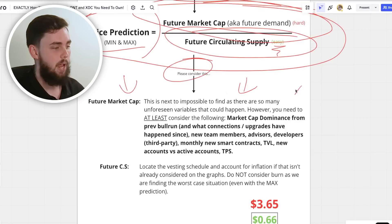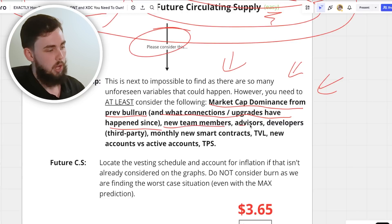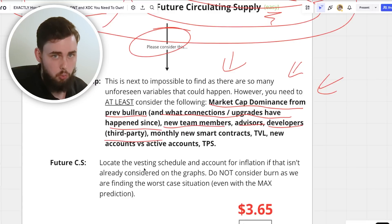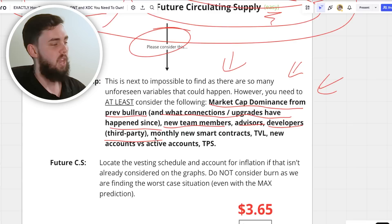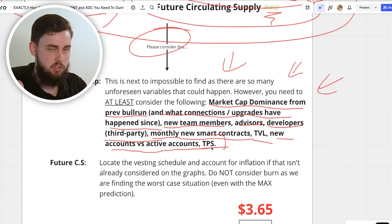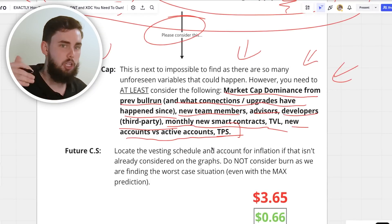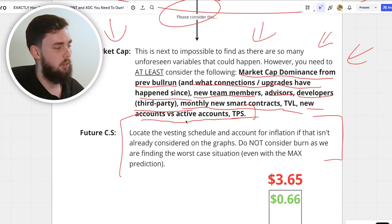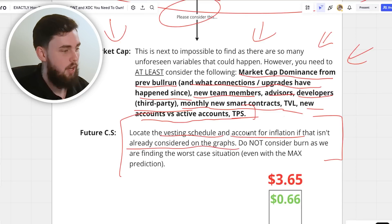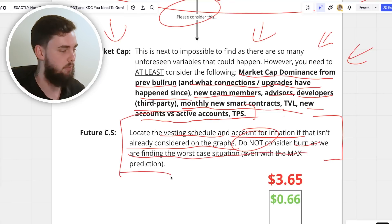For future market cap, consider: market cap dominance from the previous bull run and any connections or upgrades since then; new team members, advisors, and third-party developers building on the ecosystem; and monthly metrics like new smart contracts, TVL, new active accounts, and TPS — indicators that the ecosystem is functioning. For future circulating supply, locate the vesting schedule and account for inflation if it isn't already in the graphs. Do not factor in token burns — always account for the worst case, never the best. Self-integrity is critical.